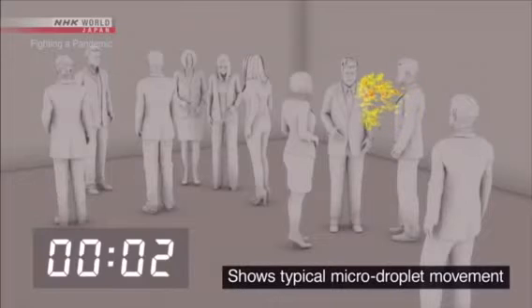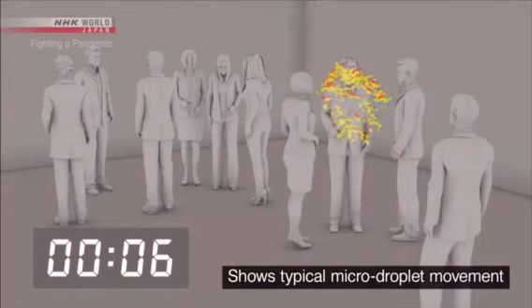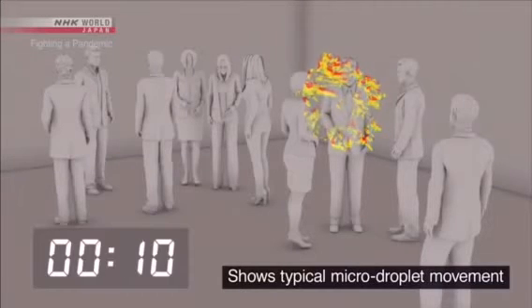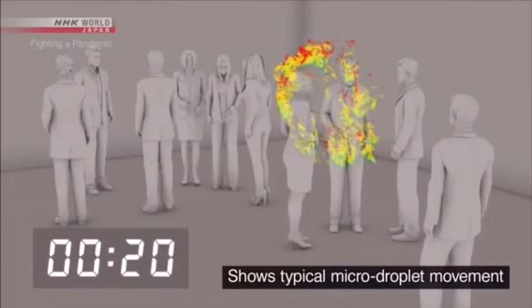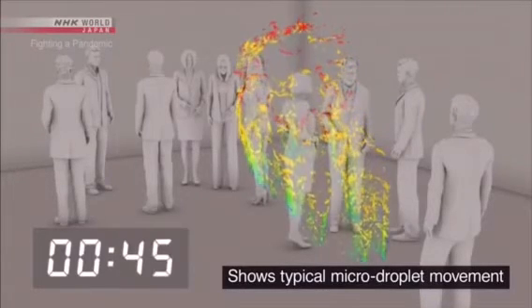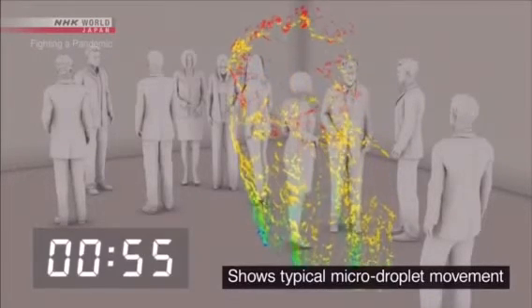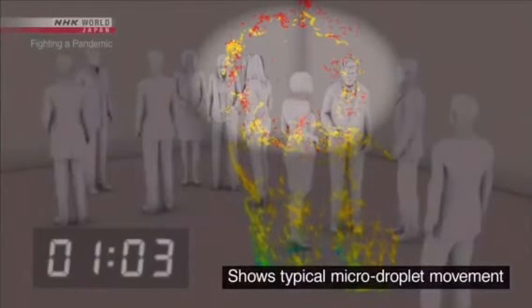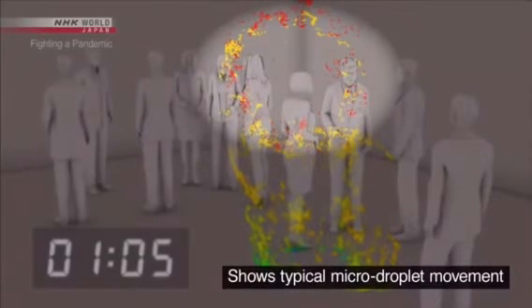A person coughs once and spreads about 100,000 droplets. Large droplets are shown in blue and green — most of these fall to the ground within one minute. But the micro droplets shown in red continue to drift.